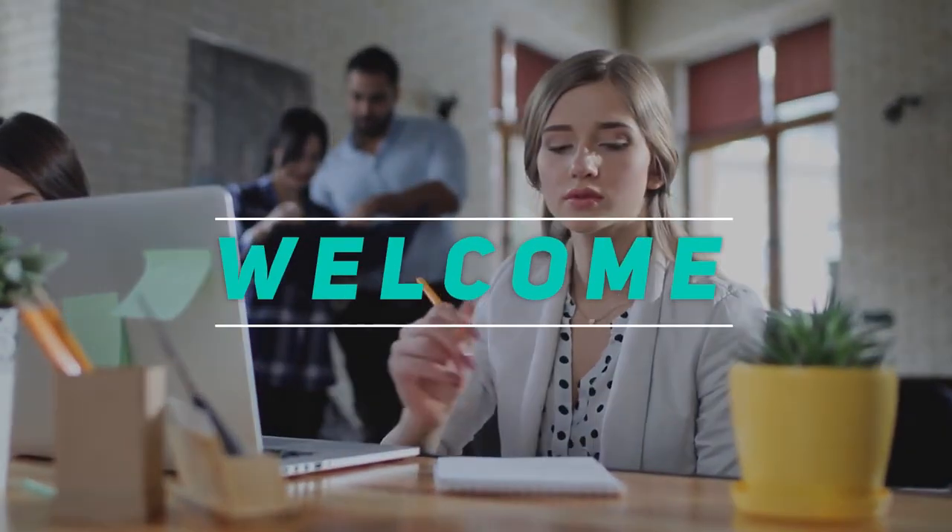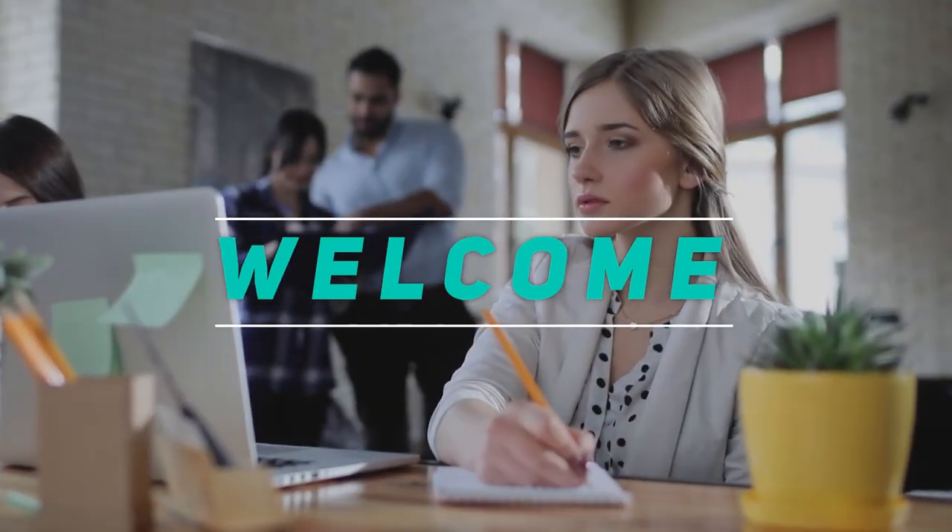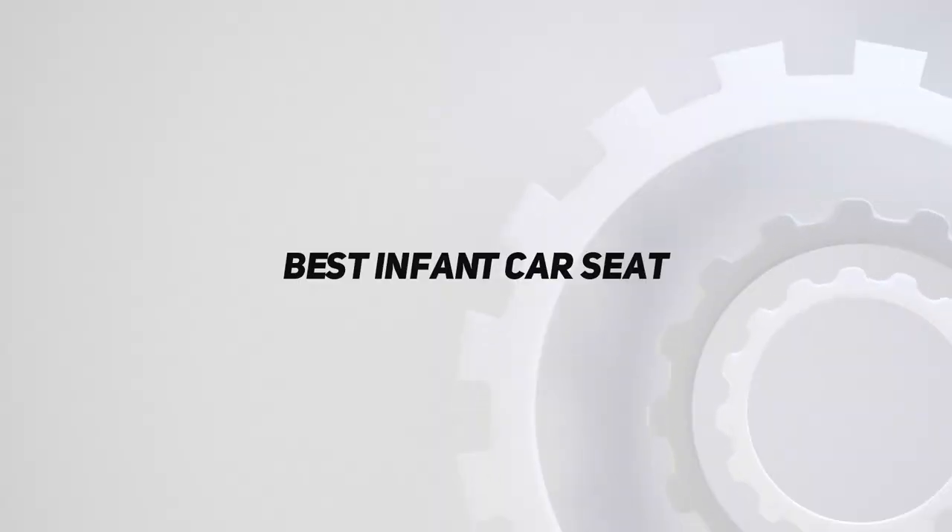Hey, welcome back to my channel. In this video, I'm gonna talk about the top 5 best infant car seats.